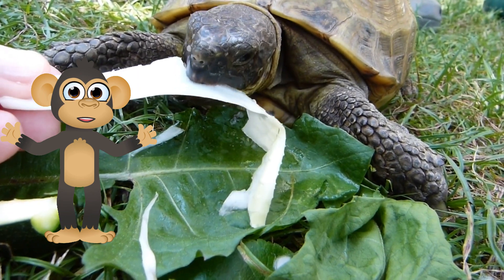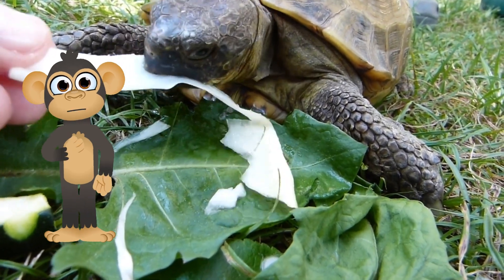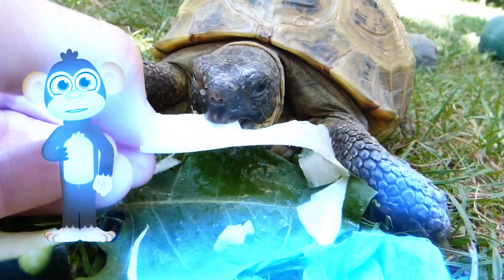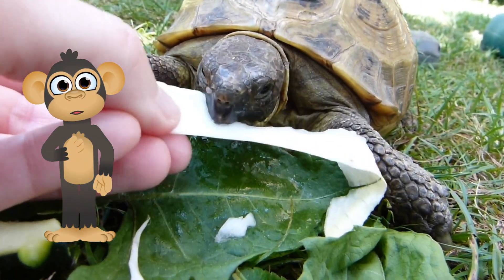Maybe you can draw a picture of a happy sea turtle swimming in a clean ocean, flippers paddling playfully, or write a short story about a curious baby turtle hatching on a sandy beach and taking its first wobbly steps towards the big blue waves.